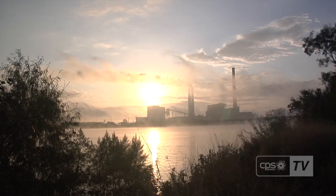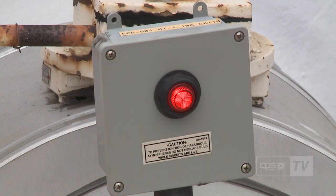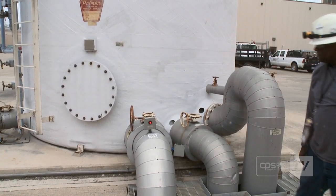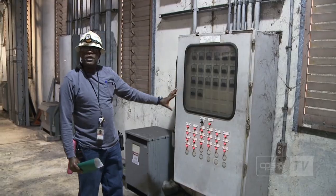At CPS Energy's power plants, heaters are positioned. This is the indication to me, just walking around, that it is at least on. Spot checks are performed. This right here is one of the many heat trace panels we have.